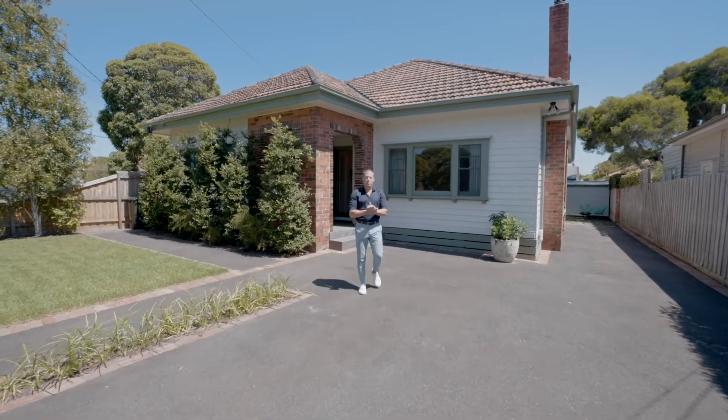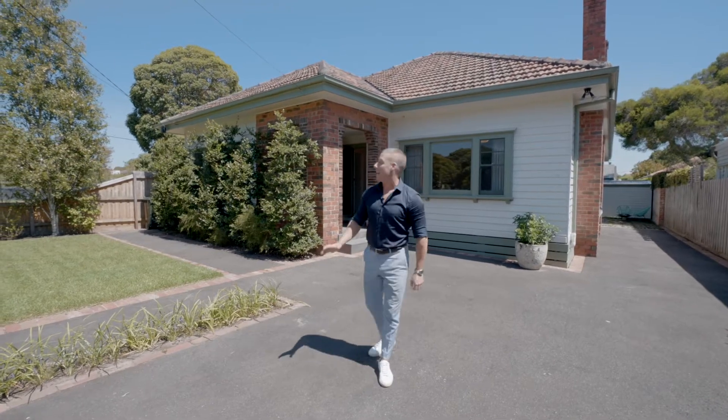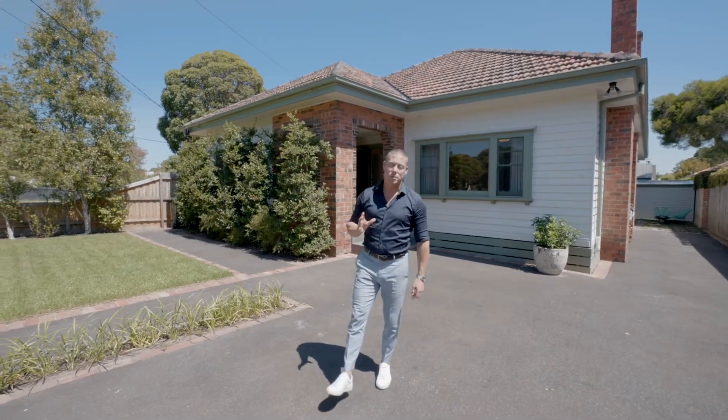Hi there ladies and gentlemen, I'm Charlie Dallow from Buxton Real Estate and I'd like to welcome you to 39 East Gate Street here in the best pocket that Oakley has to offer.